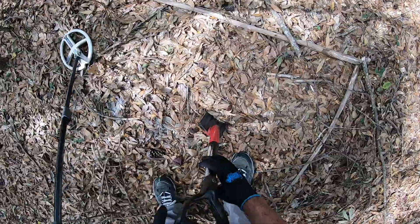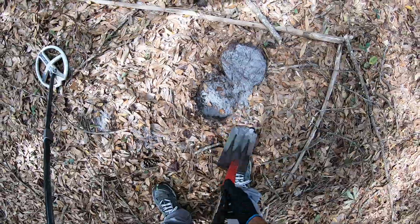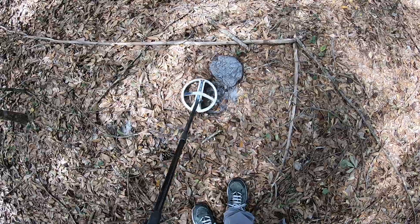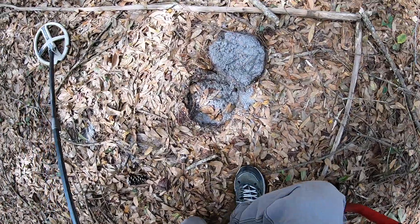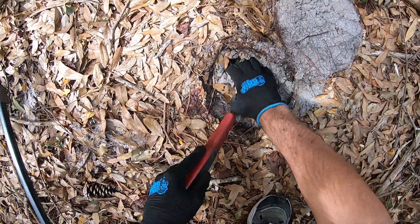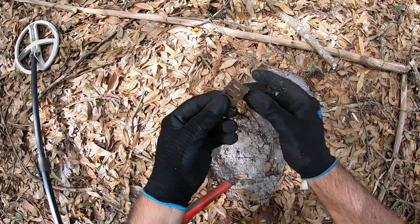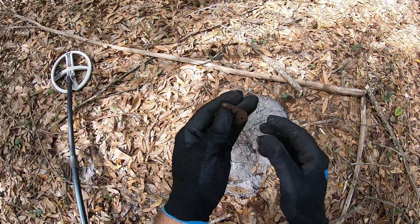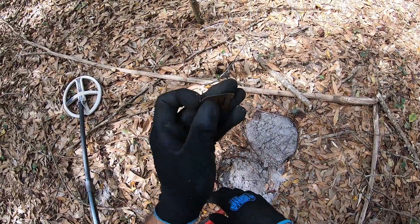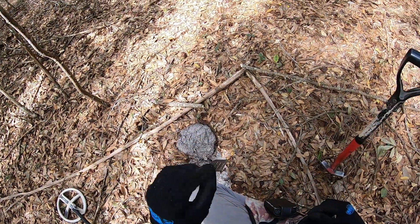Another popping signal — sounds like it could be shallow, so I'm not going to dig too deep. Sounds like it's still in the hole. There it is — that's a broken harmonica reed, what's left of it. I expect to find these here at these 1900s home sites. Pretty cool.